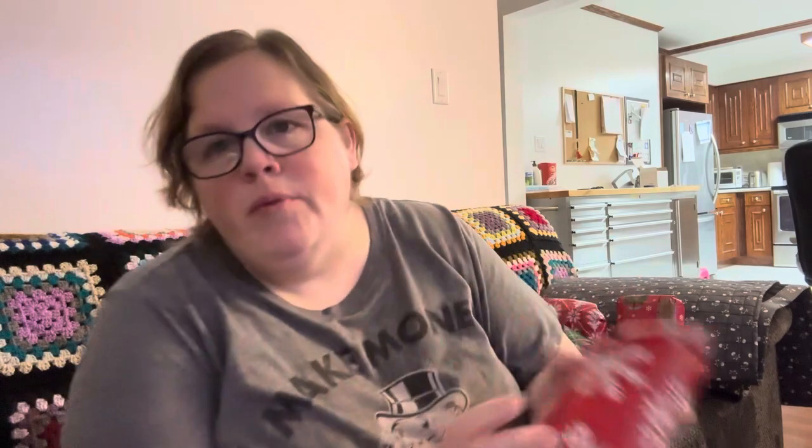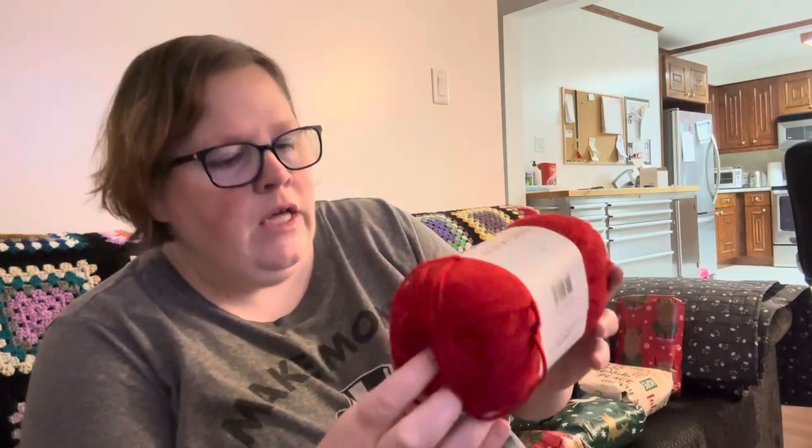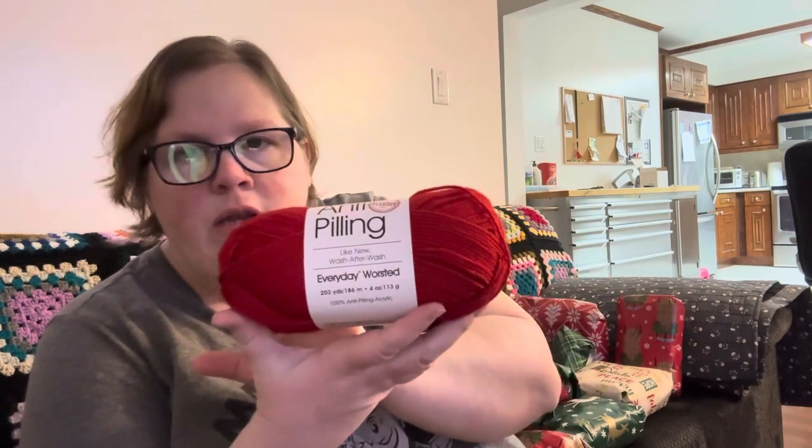So I'm just going to randomly open them. I think this is day seven. I was going to initially open them every day and film it, but I just don't have the time — between my kids doing extra activities and work. So I'm just going to open them and show you what it is. This is Premier anti-pilling everyday worsted in the red color. That's always good, that's nice.